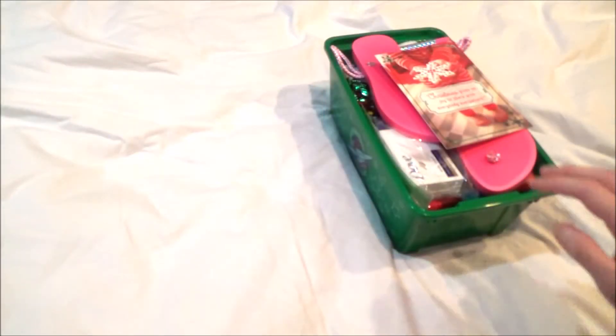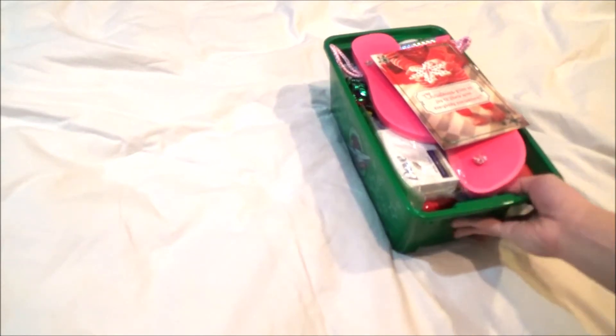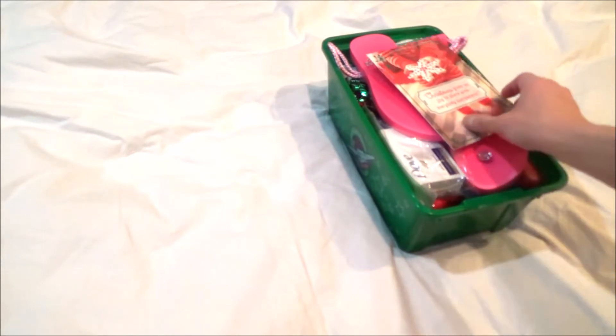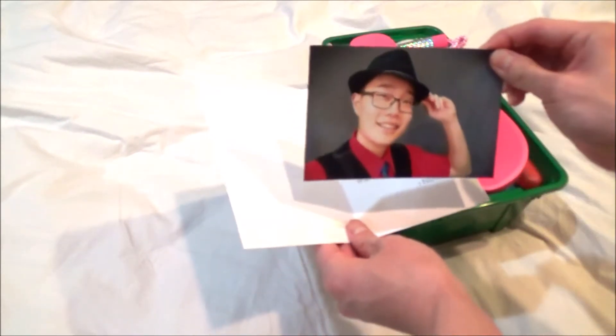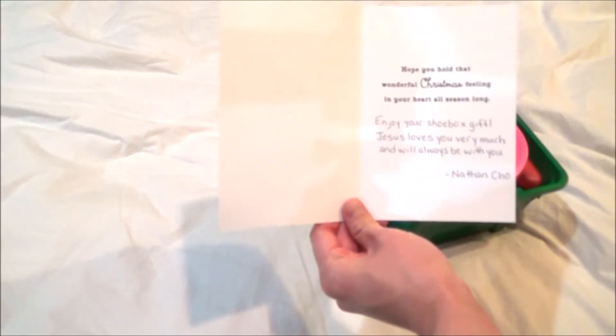So this is what I packed for a girl ages 5 to 9 years old, and this one's really jam-packed with a lot of goodies, which makes it extra special. What I have here is a Christmas card, and inside is my picture of me and a nice little message that I wrote for the girl.